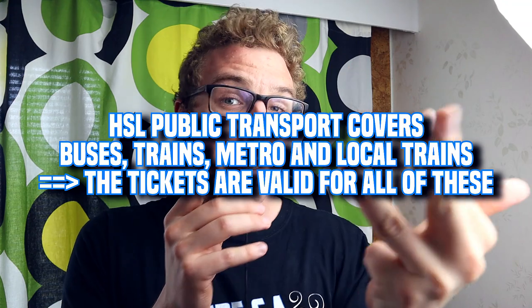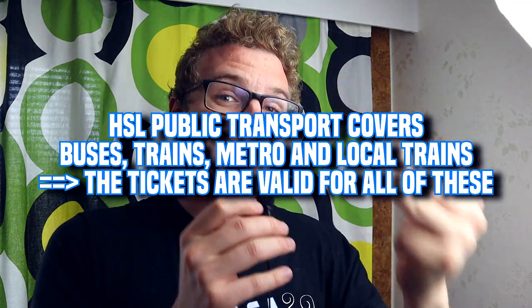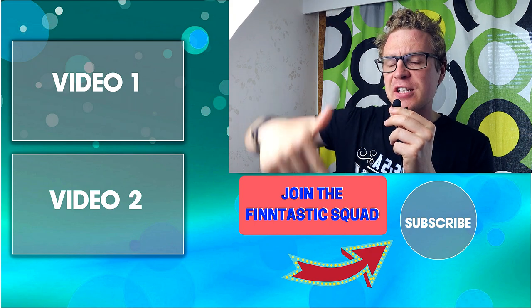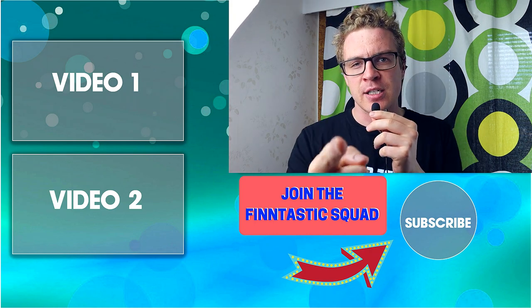Just to quickly recap — buses, trams, metros, and trains can all be used with HSL tickets or regular public transportation tickets. The tickets you buy from the HSL app can be used for all these vehicles. In the last video I taught you how to buy tickets and check routes. Make sure to check that video out and subscribe for more Fintastic videos in the future. See you next time!